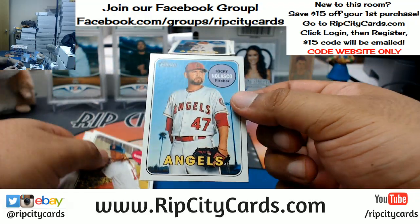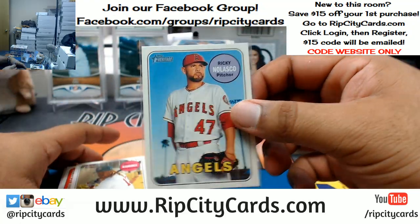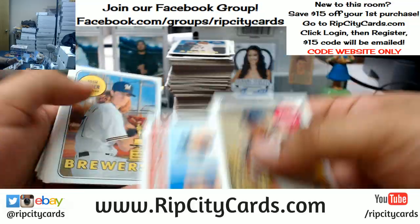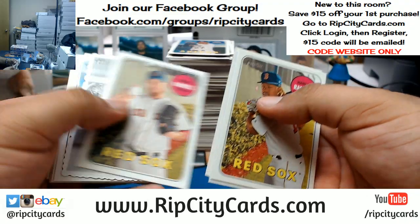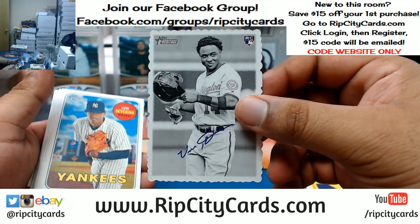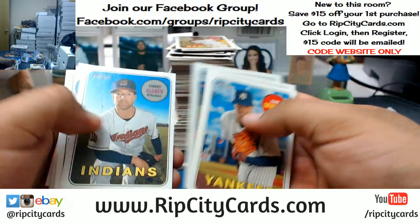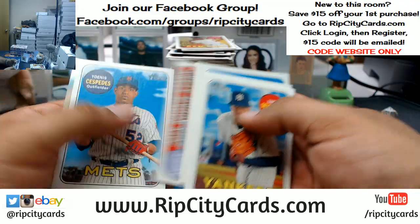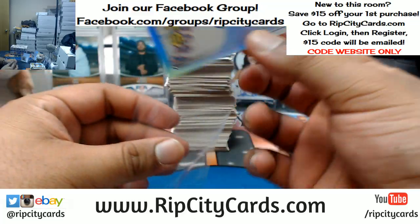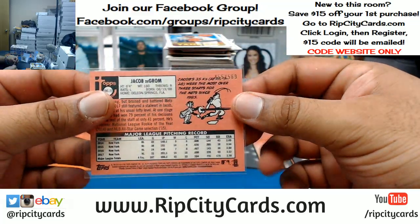This is a base short print for sure — Ricky Nolasco, Angels, base short print. Victor Robles for the Nationals — decal. That's such a weird word, decal. For the Mets — Jacob deGrom. Top 569.